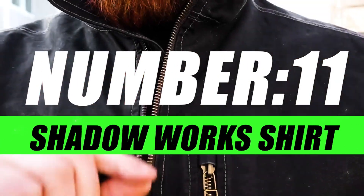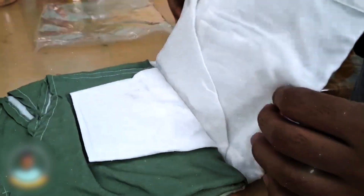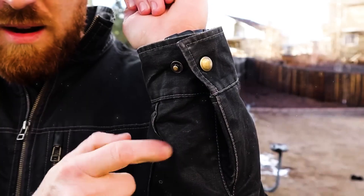Number 11, Shadow Works Shirt. Introducing the Shadow Works Shirt — more than just fabric and stitching, it's a statement of stealth, style, and functionality. Designed for those who appreciate the art of blending in while standing out, this shirt is your cover companion in the urban jungle.